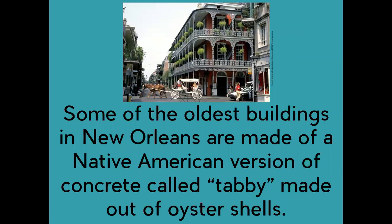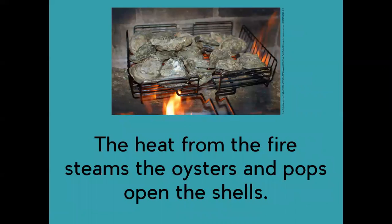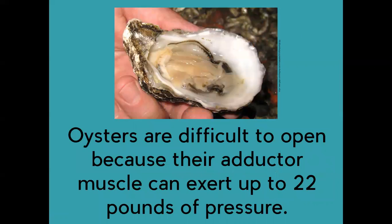Some of the oldest buildings in New Orleans are made of a Native American version of concrete called tabby, made out of oyster shells. Native Americans collected oysters by hand and roasted them in their shells over a fire. The heat from the fire steams the oysters and pops open the shells. Oysters are difficult to open because their adductor muscle can exert up to 22 pounds of pressure.